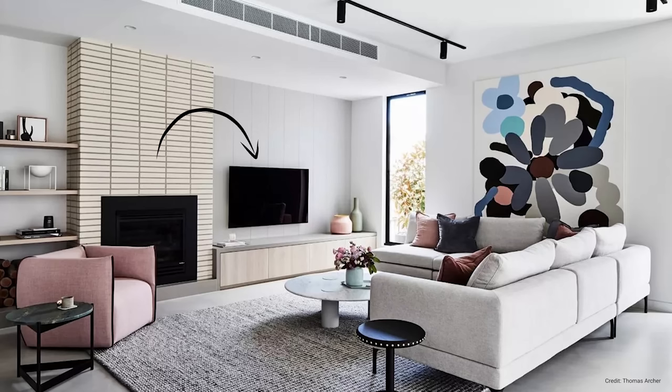If possible, consider other parts of the living area for your TV, or put it in another room altogether.